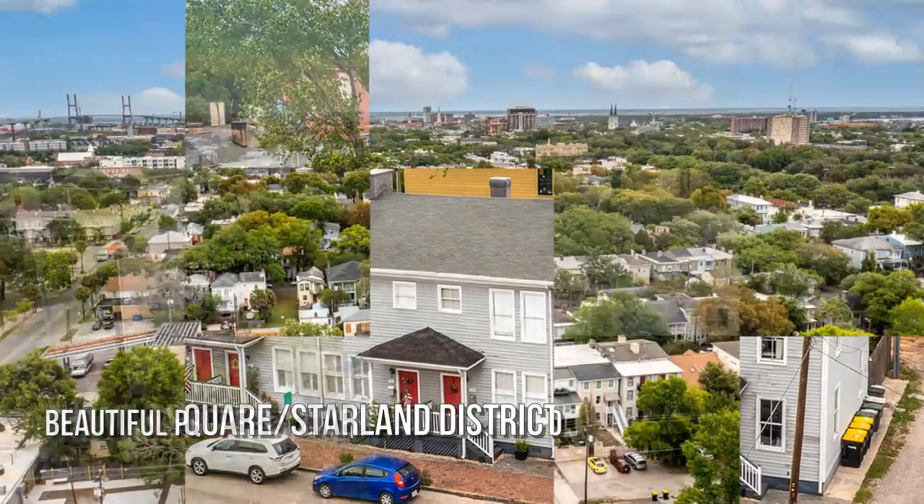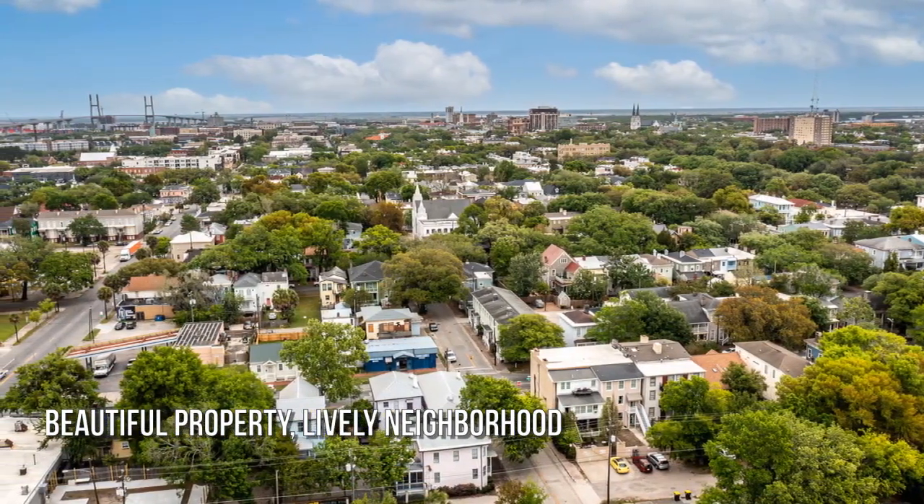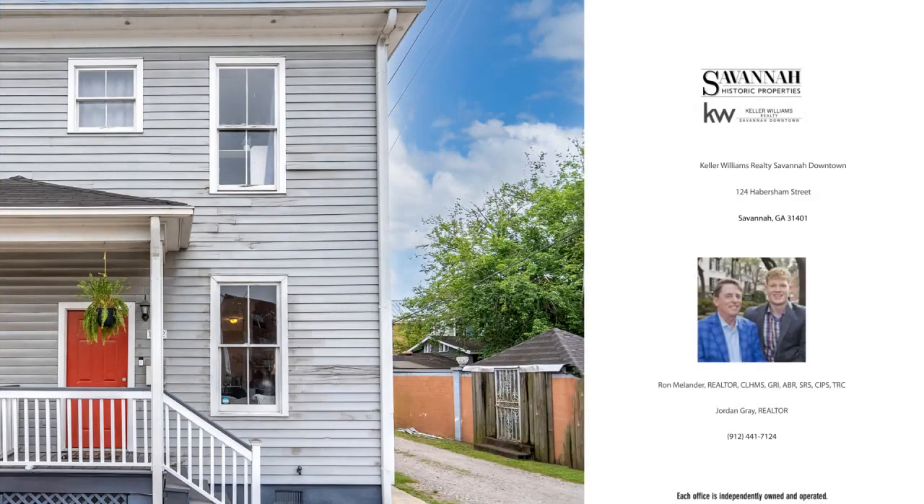The one you've been looking for just found you. Contact the listing agent today for more information or to schedule a showing.